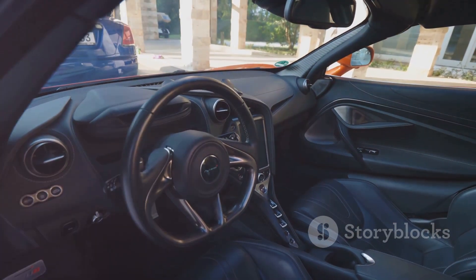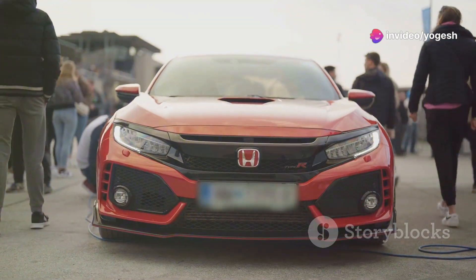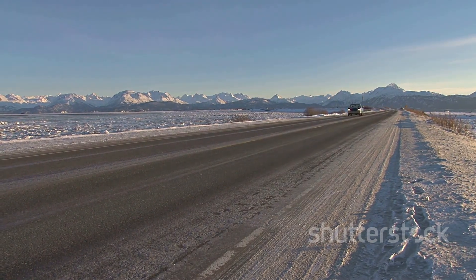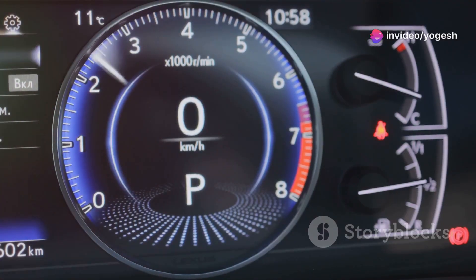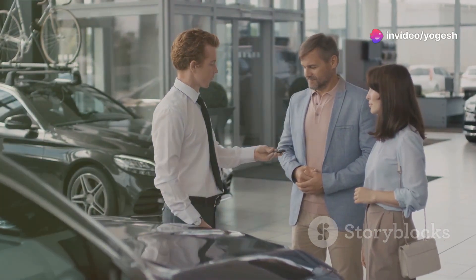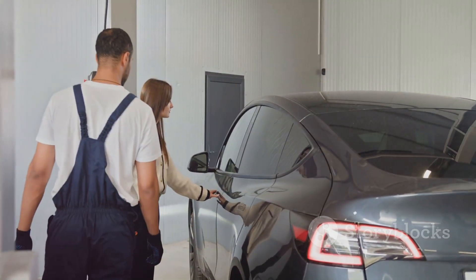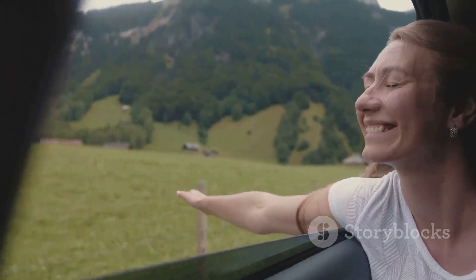CVTs are great for city and highway driving — you'll find them in cars like the Honda Civic and Toyota Corolla. If you prefer a more engaging drive, need to tow, or want proven durability, choose a conventional automatic, common in trucks and performance cars. Test drive both types — notice how they accelerate and how the engine sounds. Think about your daily commute. Both technologies are improving, so there's no wrong answer, just what fits your lifestyle. Understanding these options helps you appreciate your car and make smarter choices. Keep learning, keep exploring, and enjoy the drive!